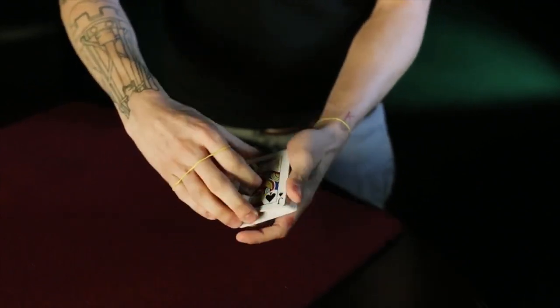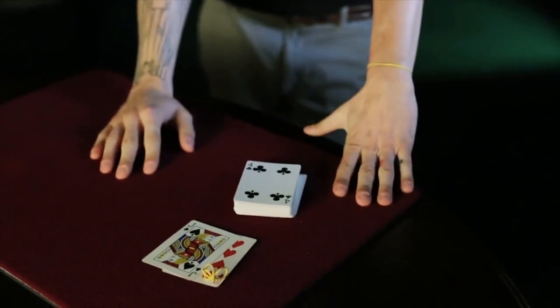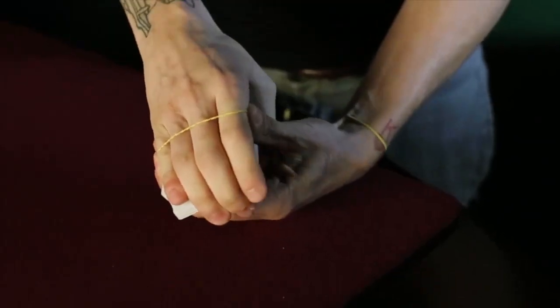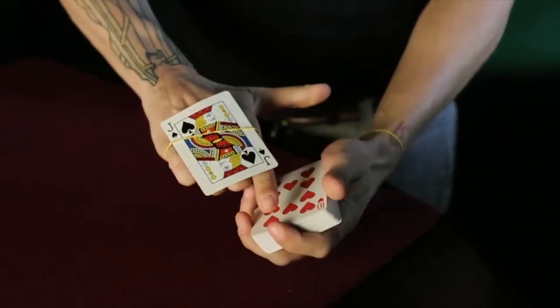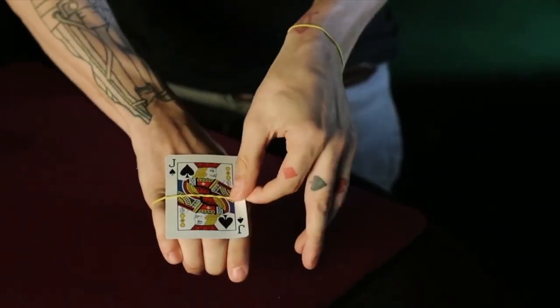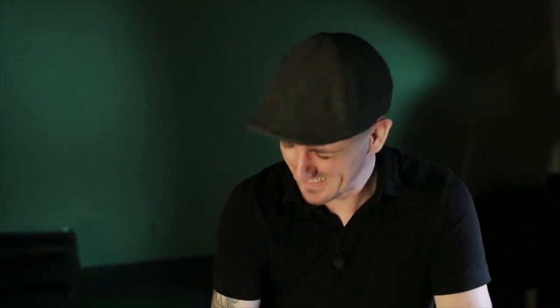They would take their bow and everything could be examined — this is Houdini's Last Transposition. What I love about this effect is you get two very highly visual moments: the first is where the card appears on the back of your hand, the second is a beautiful transposition of one card to another. It also has a very beautiful story that goes along with it. Houdini's Last Transposition — it's great.